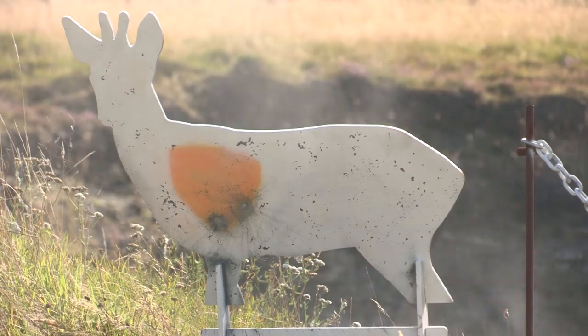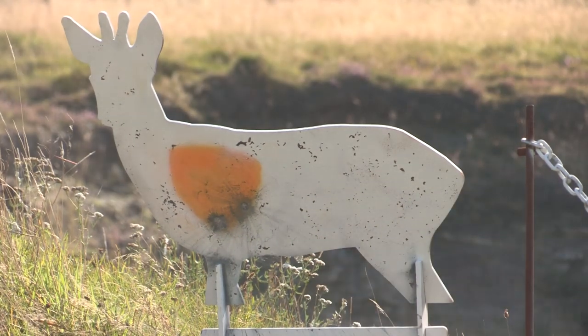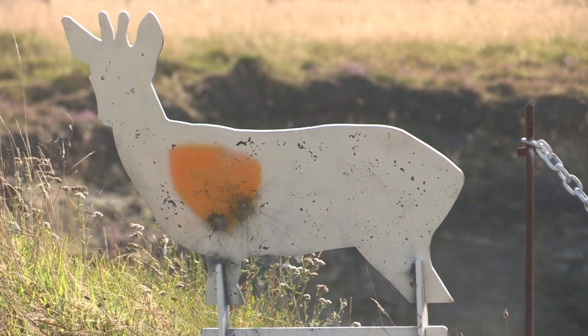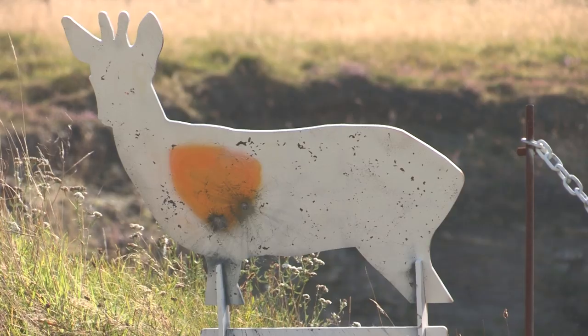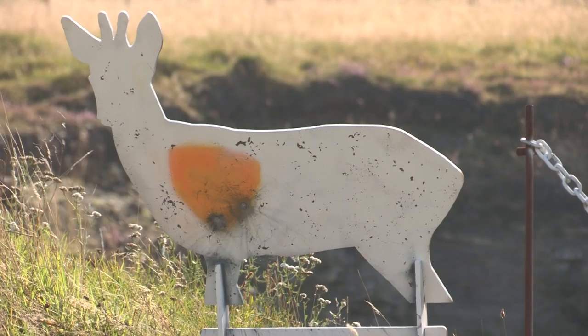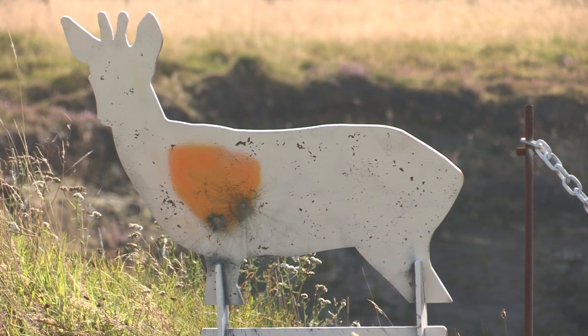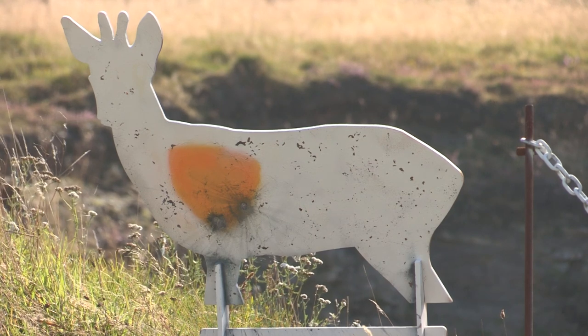Viewers should be mindful of the pitfalls of long-range shooting and stay well within their capabilities. To demonstrate this, we move back to 350 yards where, failing to account for a 10-mile-per-hour crosswind, the bullet strikes around 14 inches to the right — which could potentially mean a nasty gut shot.